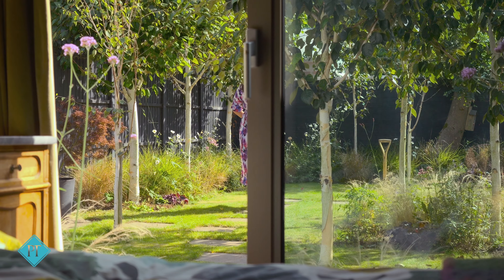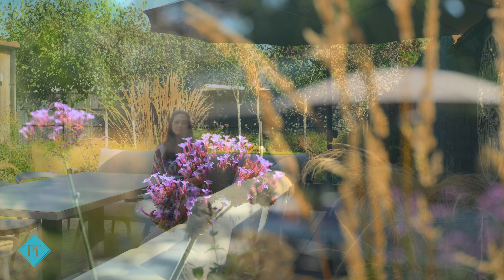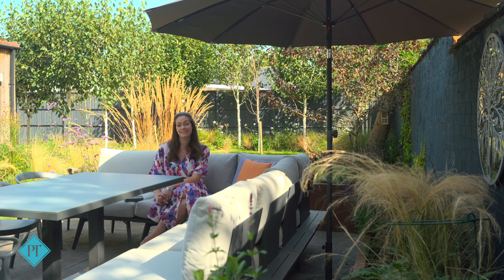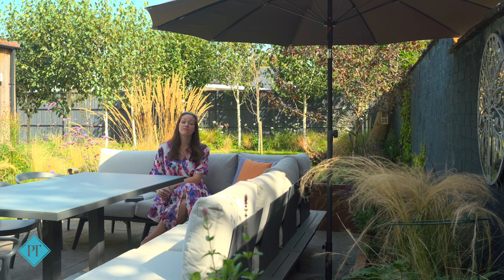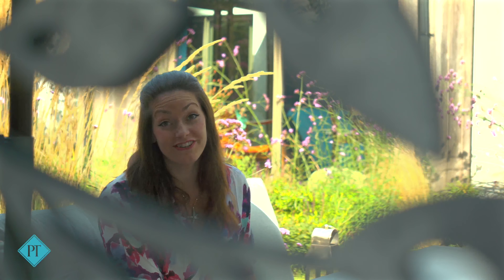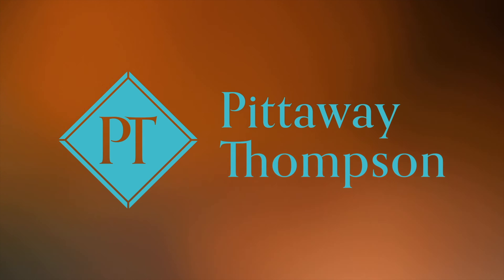There is a garden to three sides of this home and it has been meticulously designed by a garden designer. There is even a cedar-clad home office built at the bottom. The varied and colourful planting scheme brings a particular charm to these blissful wildlife-friendly areas.